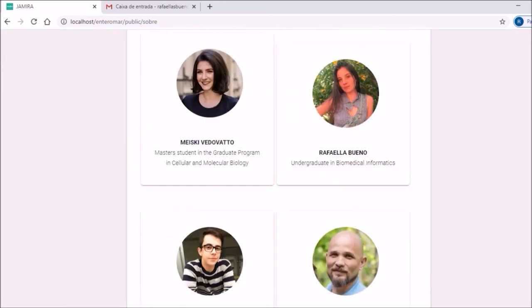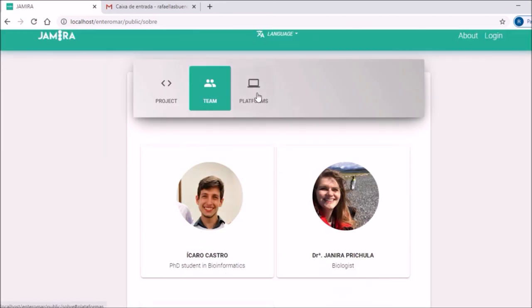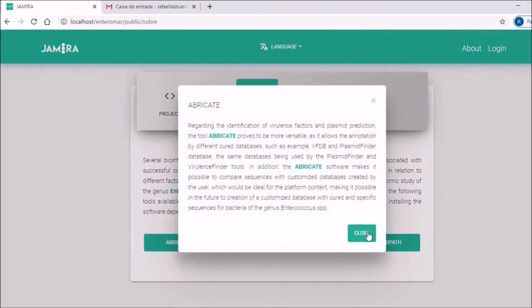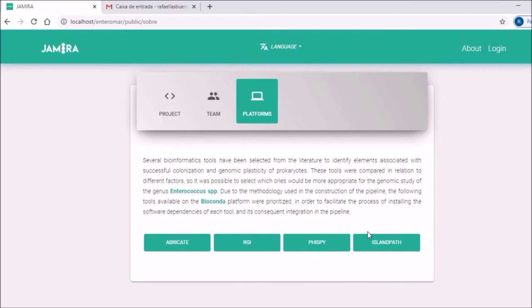Like information about our team and about their academic education. Also, the information about the platforms that were used to build this pipeline. When pressing a button, we can see the information about each tool and the reason why they were selected.